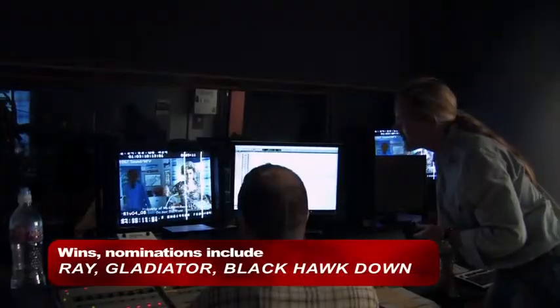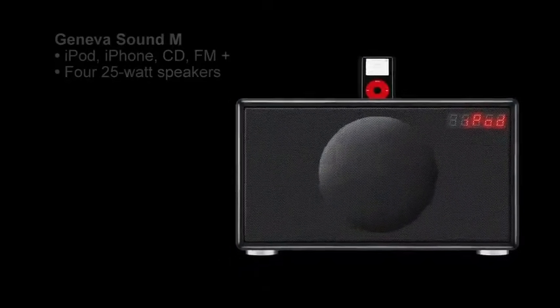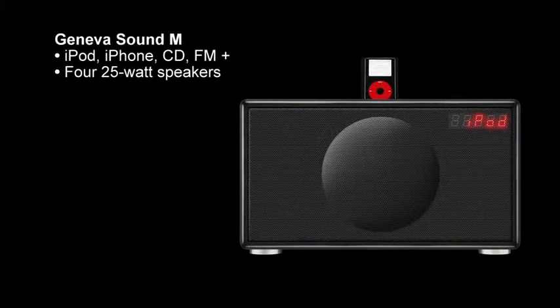In my studio, I use the embracing sound technology of the Geneva system. It makes it easy to control my mixes. The technology works a little bit like a reversed microphone, I think. The simple explanation.